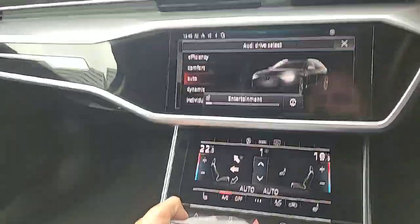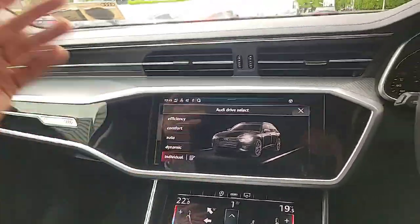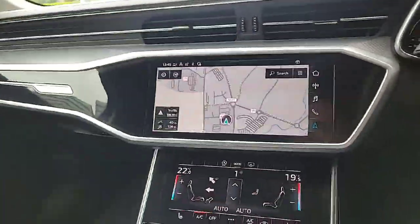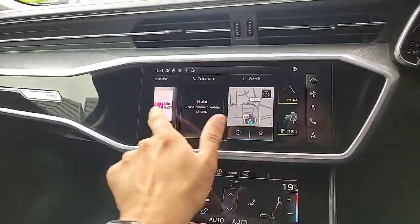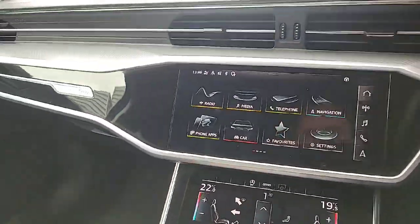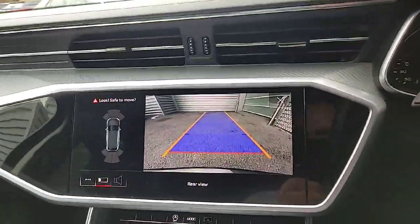Audi's Drive Select is also here, so you can choose your driving style — be it comfort, efficiency, dynamic, or auto. You can also head into the controls here to change various other features of the car, as well as access the reverse camera. You can also view your front and rear parking sensors on screen.